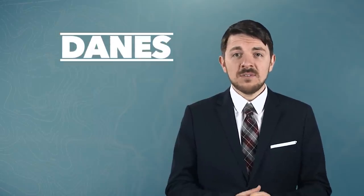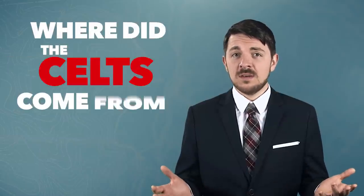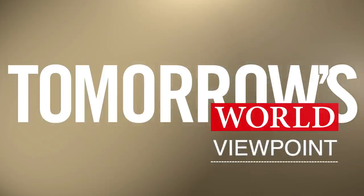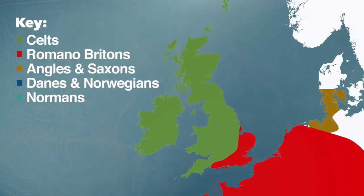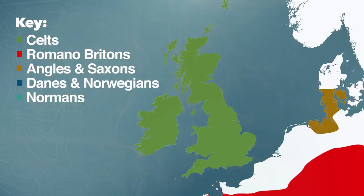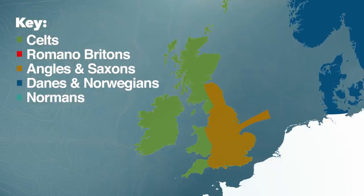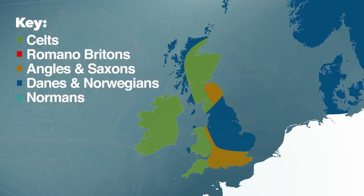While much has been written on the arrival of the Danes, Angles, Saxons and Normans to the British Isles, few have explored the origins of the people who occupied the land before them. Just where did the Celts come from? After the decline of the Roman Empire, around 410 AD, the Angles and Saxons began moving from mainland Europe and settling all across England and lower parts of Scotland. By the 9th century, the Danes started building settlements around the British Isles, and in the early part of the 11th century, in 1066, the Normans invaded.